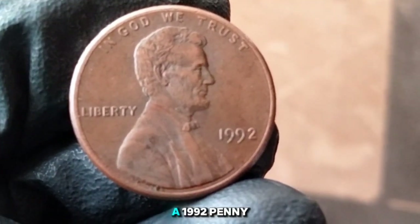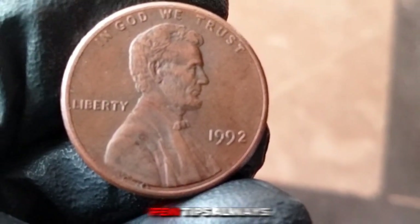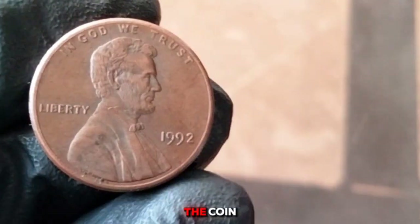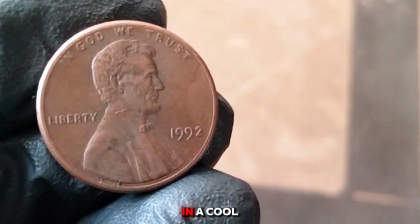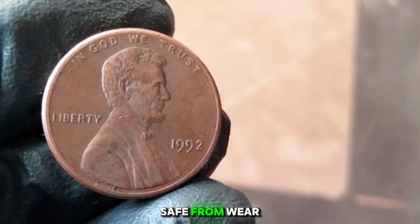If you're lucky enough to have a 1992 penny you want to keep in pristine condition, here are a few tips: always handle coins with care — ideally use gloves to prevent oils from your fingers transferring to the coin; and store your pennies in a cool, dry place using coin holders to keep them safe from wear and tear.